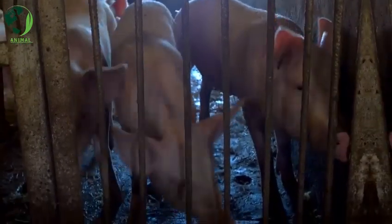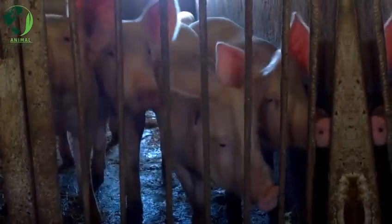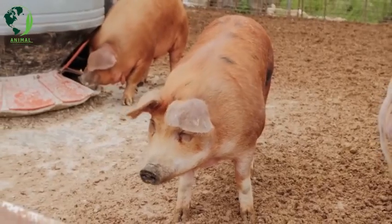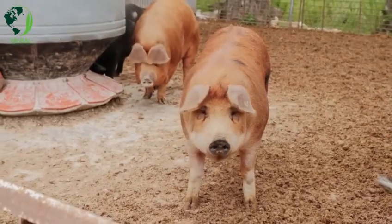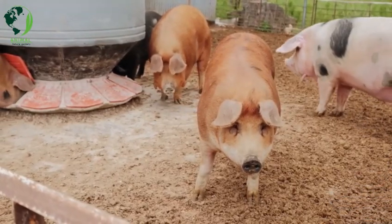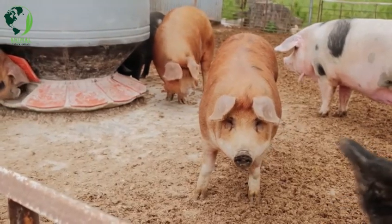These are just a few examples, and there are many other pig breeds, including various heritage and rare breeds, each with its own unique characteristics. The choice of breed often depends on the specific goals of pig farming, such as meat production, breeding, or conservation efforts.